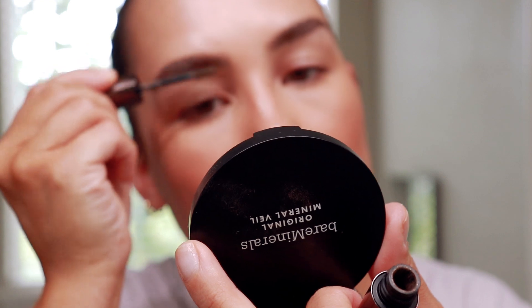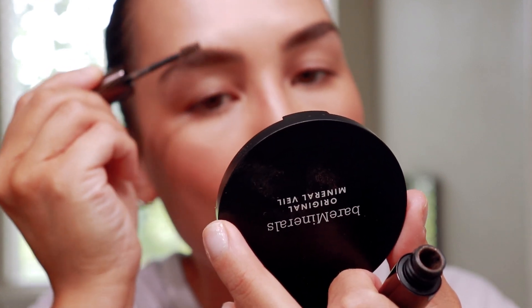This is definitely not a normal running errands makeup look for me — this is a lot more makeup than what I normally wear — but I really want to see how this holds up throughout the day when I'm actually running around. I'm kind of in one of those moods where I just want to put a little more makeup on and look a little more put together than just lip gloss and brow gel. So this is definitely a little more elevated than normal.